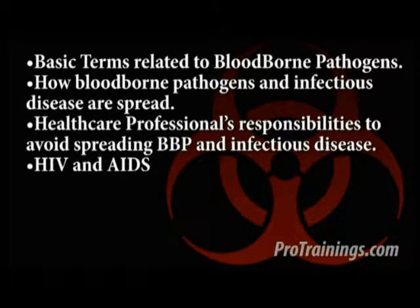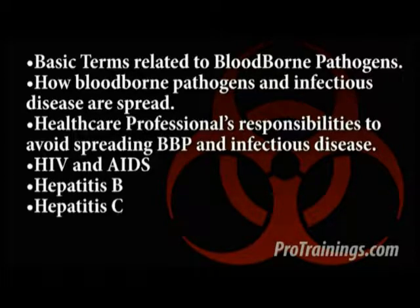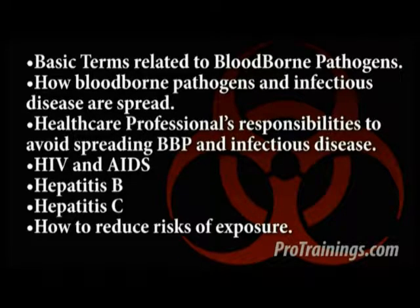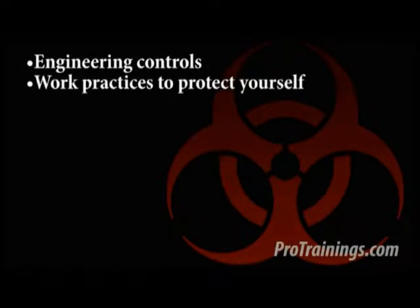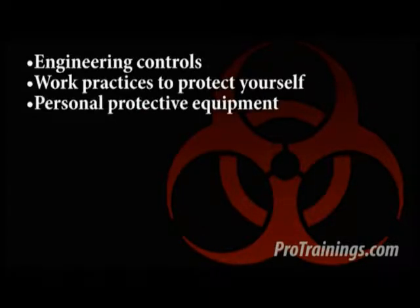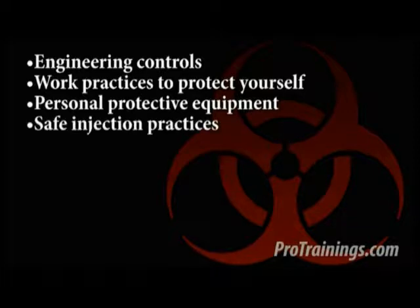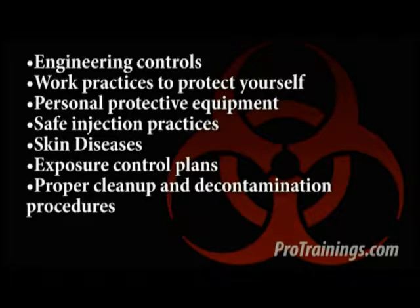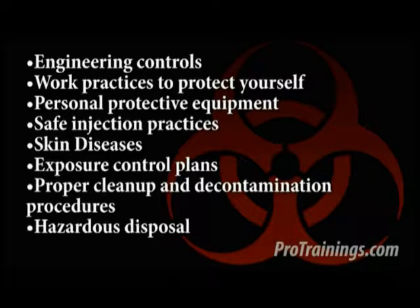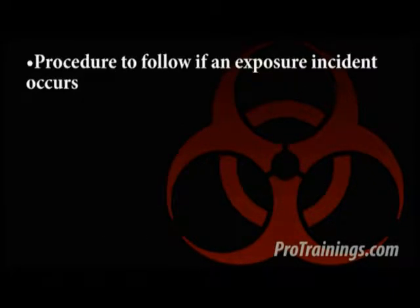The course also covers HIV and AIDS, Hepatitis B and C, and how to reduce risks of exposure along with engineering controls, work practice controls to protect yourself, personal protective equipment, safe injection practices, skin diseases, exposure control plans, proper cleanup and decontamination procedures, hazardous disposal, and the procedure to follow up if you are exposed to bloodborne pathogens through an incident.